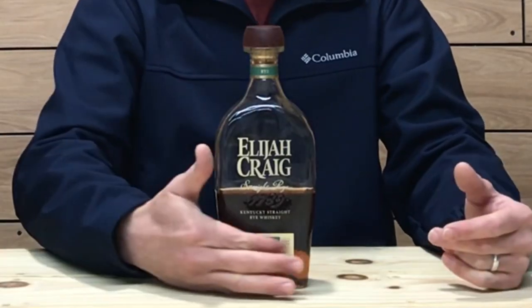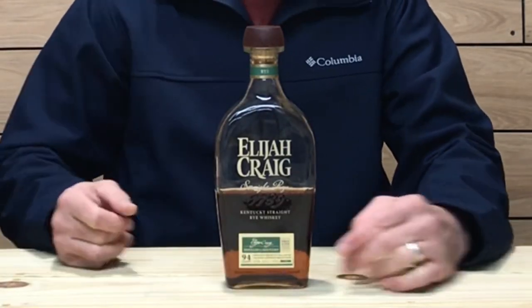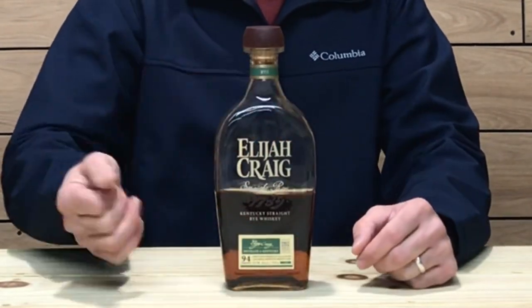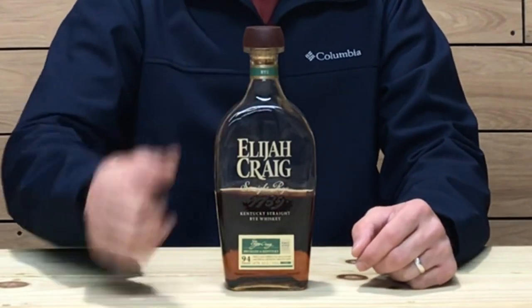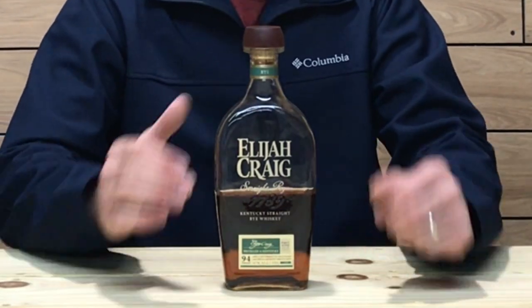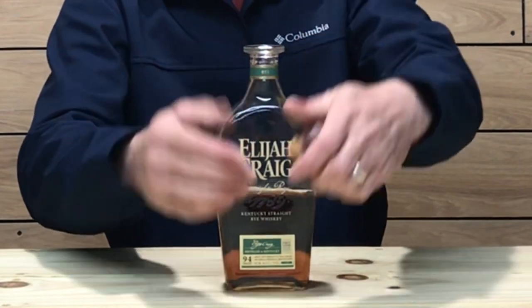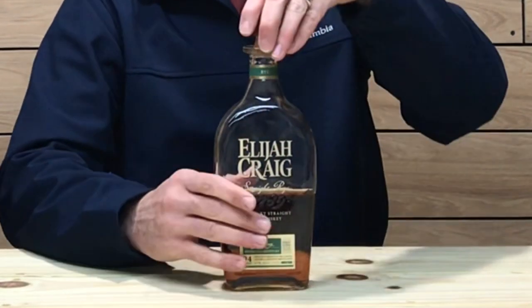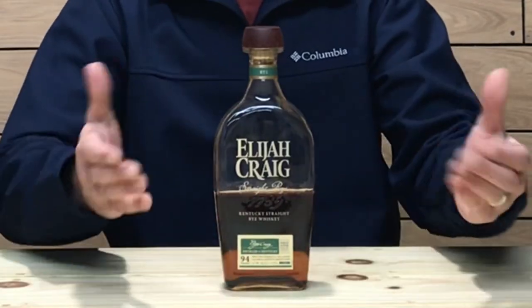Let's check out the bottle. This bottling should be a familiar sight for most — it is the standard Elijah Craig bottling. The only thing they've changed is the labeling. It is green now: green labeling on the front, on the side, and around the stem of the neck. It does say rye whiskey right here. The top of the cork is still solid wood and the cork is synthetic. Nothing much changed with the bottle, just the labeling.